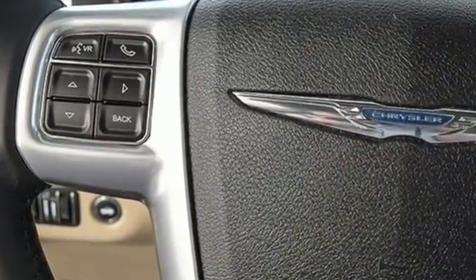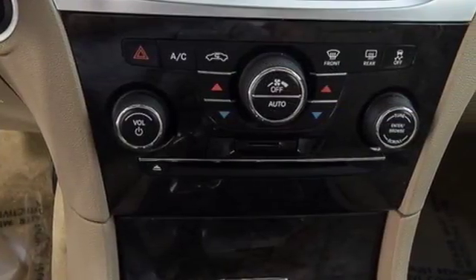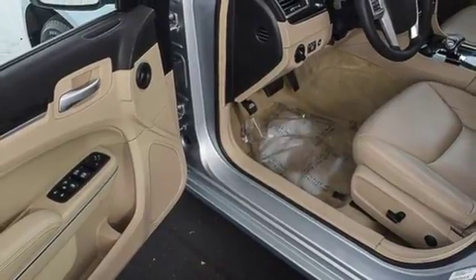It comes with all the amenities you need: Bluetooth wireless audio streaming, power heated mirrors, front heated leather bucket seats, auto dimming rear view mirror, and keyless enter and go.